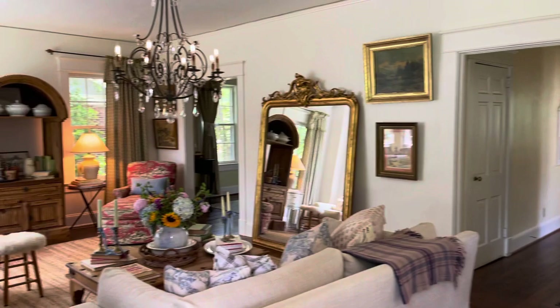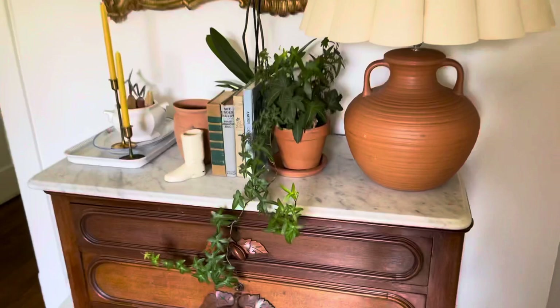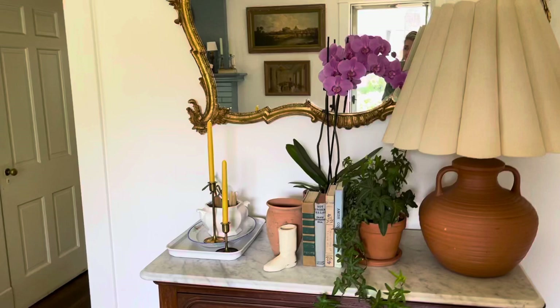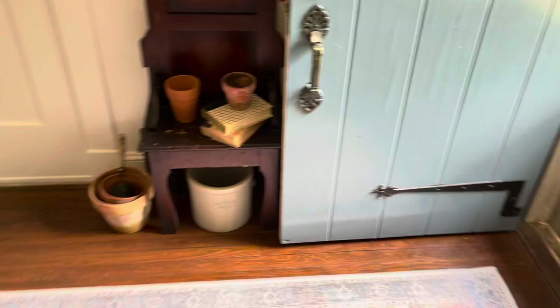So I'm going to show you everything besides the guest room — if you want to see that, go watch the video two videos ago where I redid it. I'm also going to introduce you to all of our animals. I'm just going to go room by room and give you a little home tour and home update. This is our main living room and main living area.